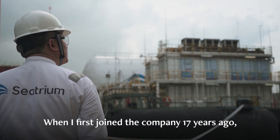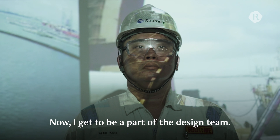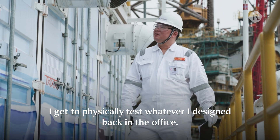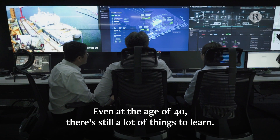When I first joined the company 17 years ago, I used to commission whatever that people had already designed. Now, I get to be part of the design team. I get to physically test whatever I designed back in the office. Even at the age of 40, there's still a lot of things to learn.